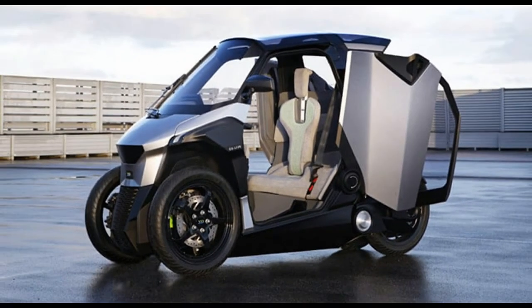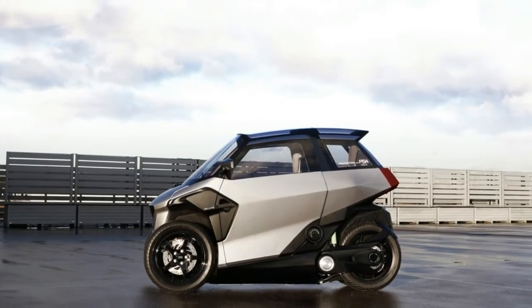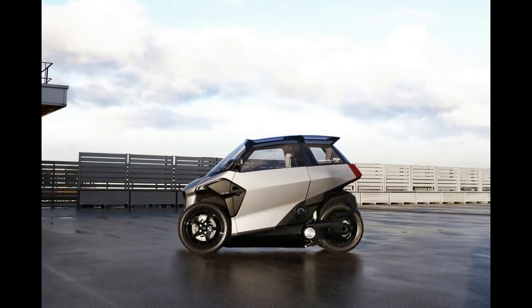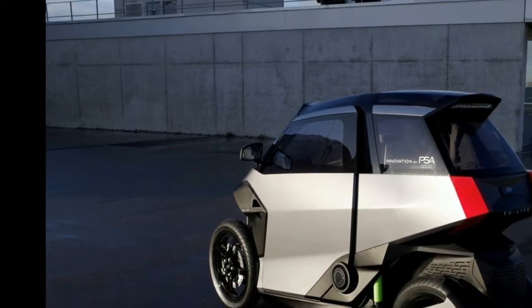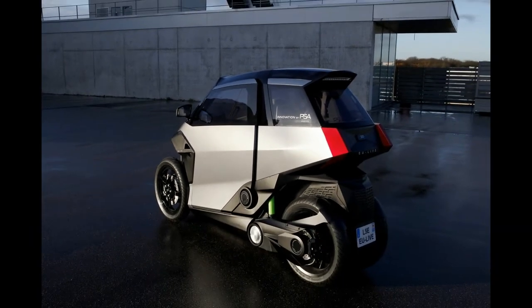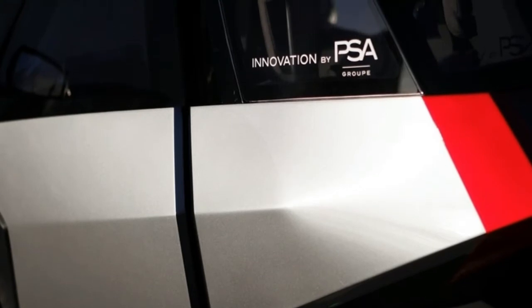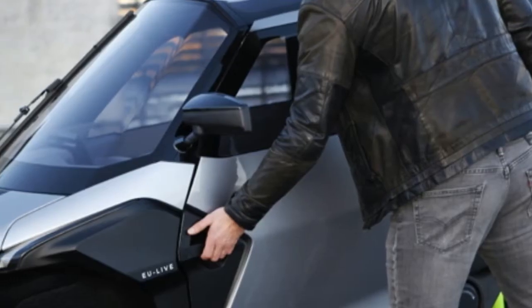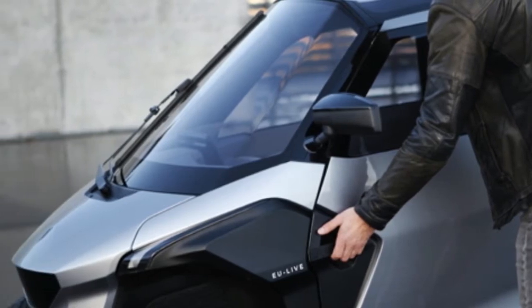If you still think Renault's Wacky Twizy is an interesting little EV, then you'll likely grow fond of PSA's latest concept. Unveiled by the EU LIVE — Efficient Urban Light Vehicle — consortium and funded by the European Commission, it's part of the automaker's push-to-pass plan to deliver new mobility solutions, slotting between the two-wheel and four-wheel segments.